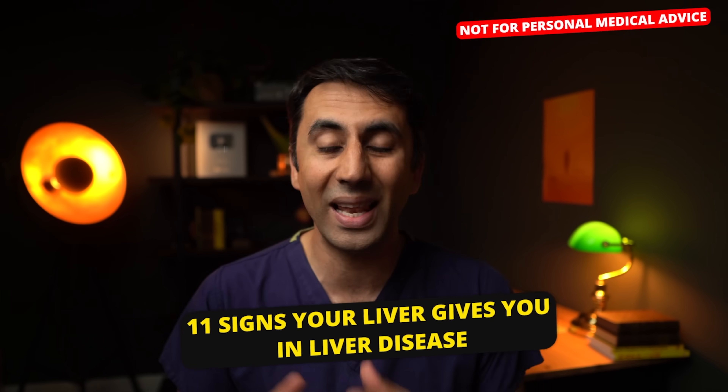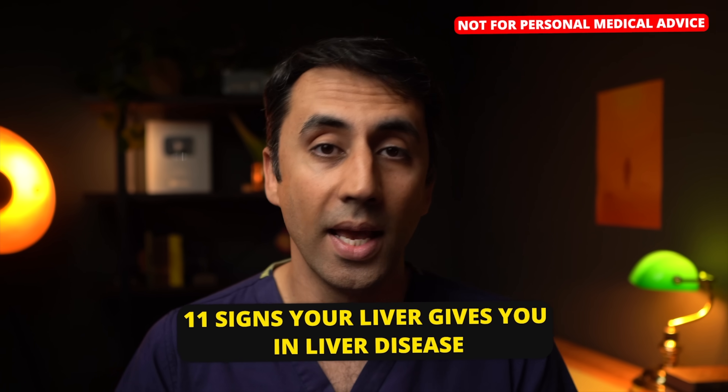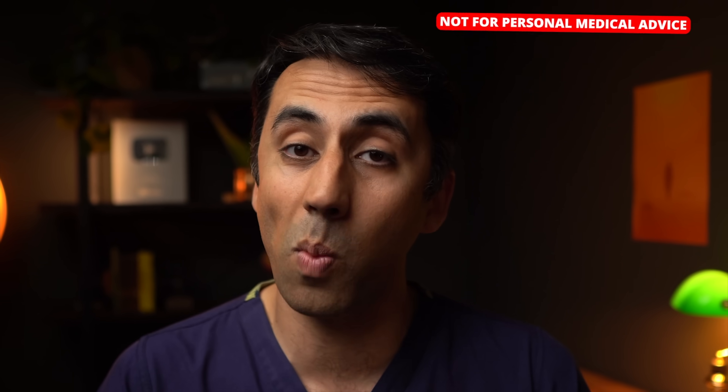As a doctor, picking up the early signs of liver disease is super important because the earlier you can pick something up, the better you can treat it. I'm going to give you 11 signs your skin gives you in liver disease and then I'm going to explain exactly why this happens. If you're new here, my name is Khalid.